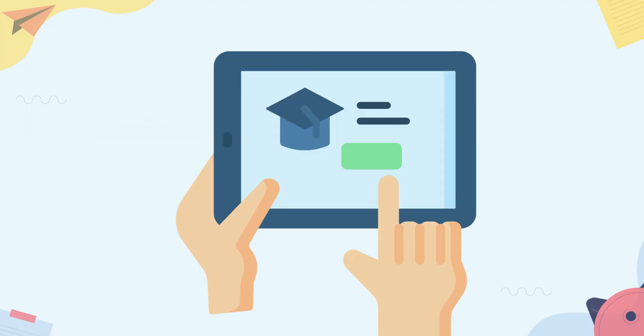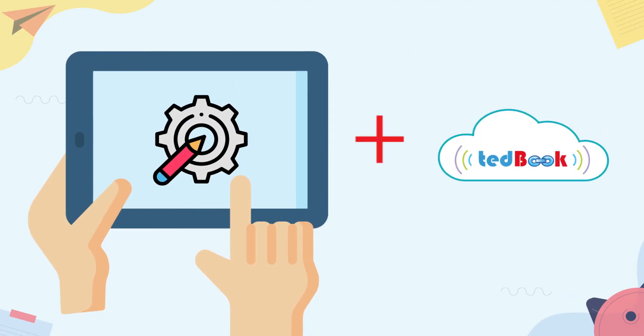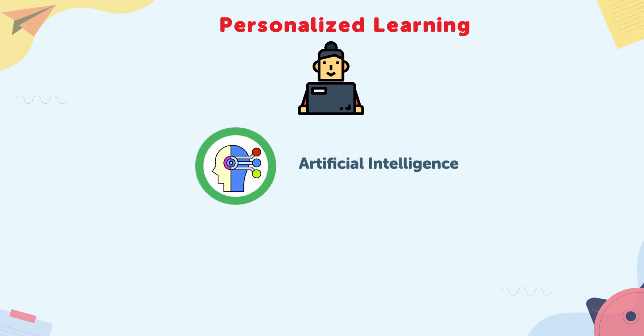Unlike a traditional printed book, these provide online access to hundreds of standard aligned engaging learning resources. The online program included with the workbooks offers personalized learning for each student by leveraging advanced artificial intelligence and machine learning.